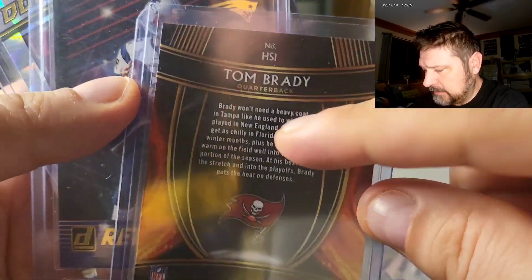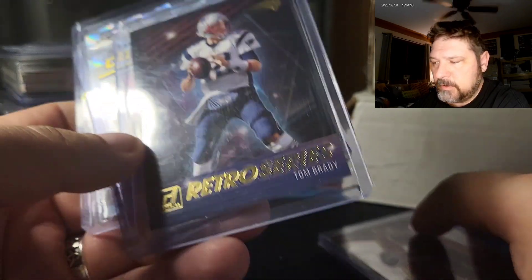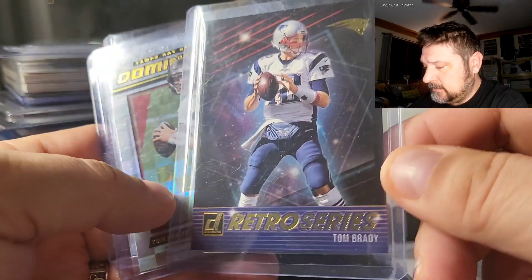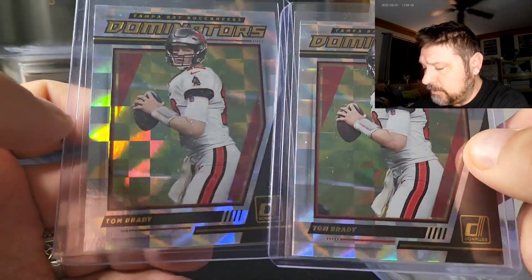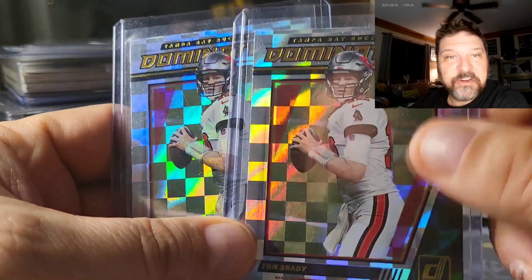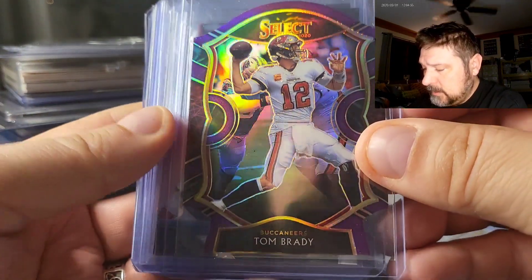There are two different Brady Hot Stars cards. I sold all my HS1s to one buyer about two weeks ago, so I was happy to get a few to replace them. This is the Retro Series — I don't have one of those in store. And then a couple of the Dominators from Donruss — everybody likes shiny patterned cards, and these do okay in the store.